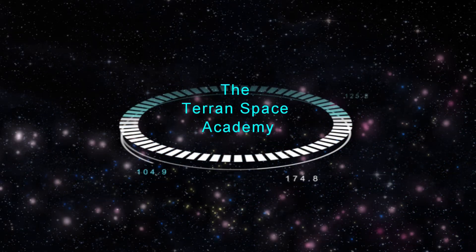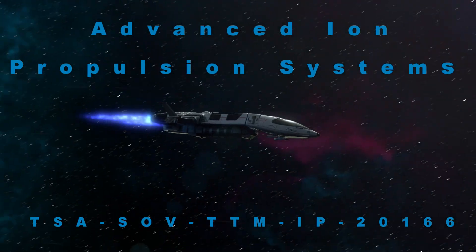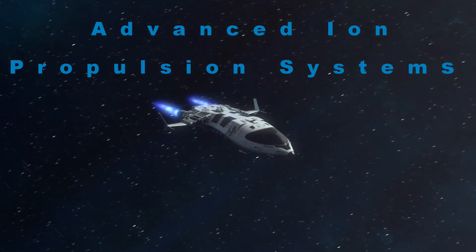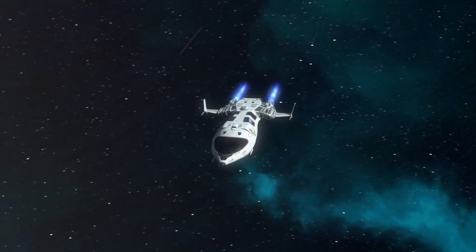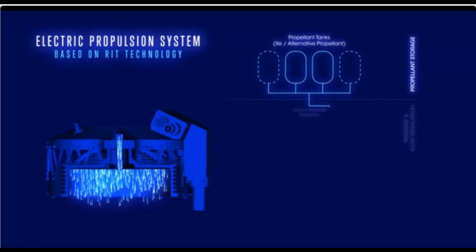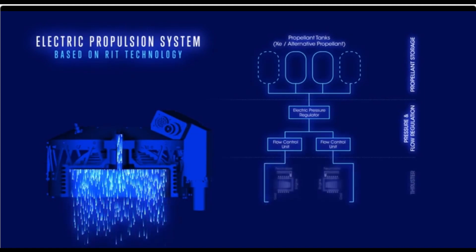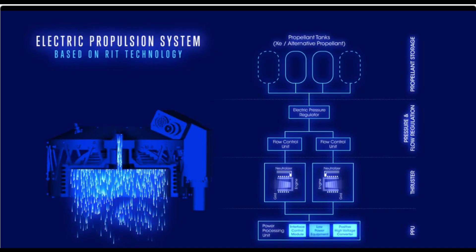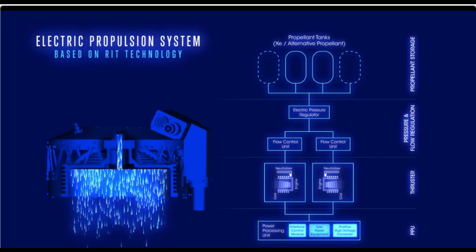Ion propulsion is a much more efficient means of moving a spacecraft than chemical rocket engines. So why isn't Elon Musk planning to use it on Starship? Why doesn't every spaceship use it? Ion propulsion uses electromagnetic force to propel charged atoms called ions from the engine, pushing the spacecraft in the opposite direction in accordance with Newton's third law — for every action, there is an equal and opposite reaction.